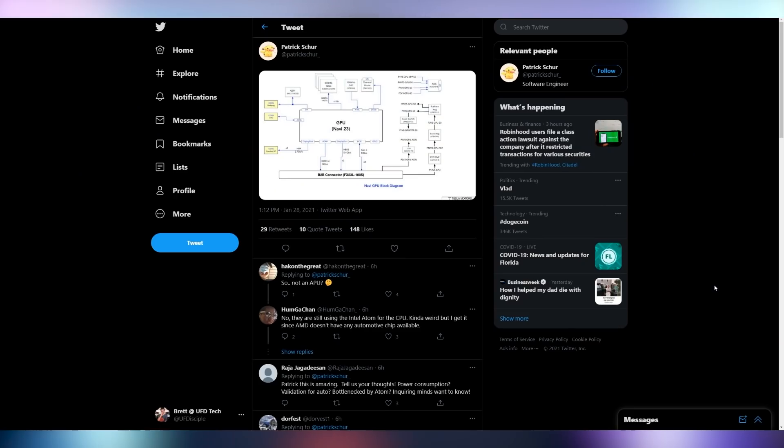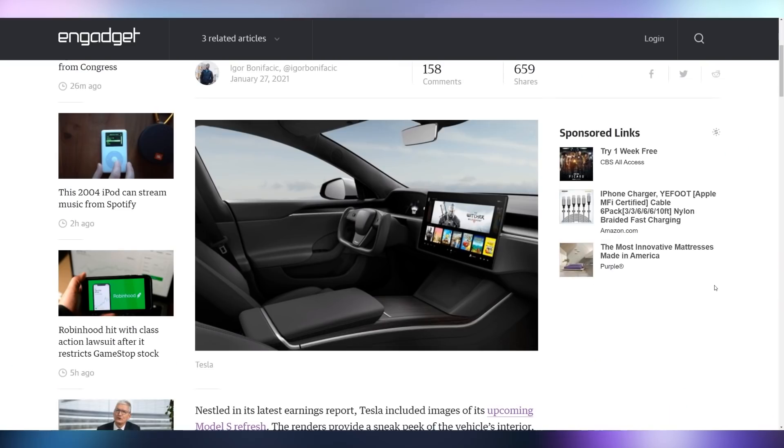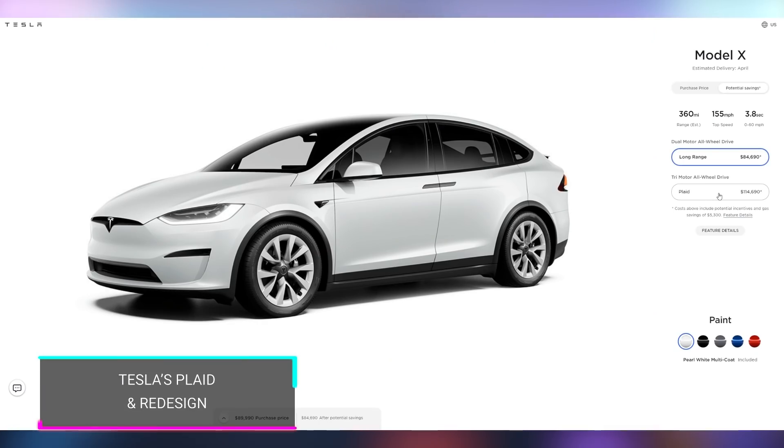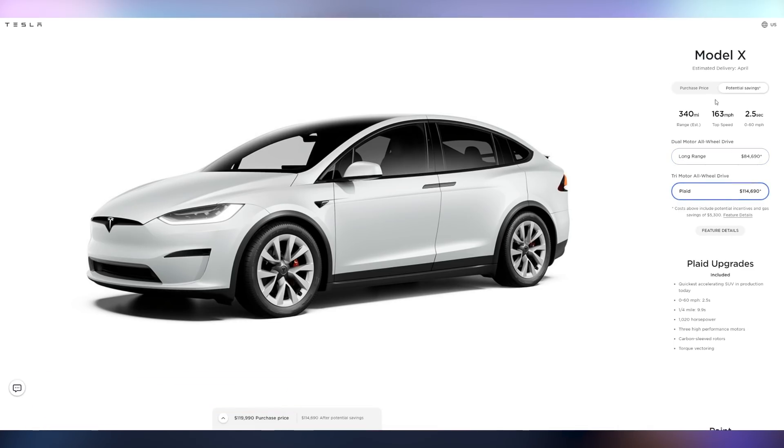AMD partnering with Tesla — you get a free gaming GPU with every purchase of a $70,000-plus car. You can see the block diagram of the new Navi GPU. The new screens on the Model S and the Model X are resembling those on the three and the Y, and they also have a brand new yoke steering wheel with no top, supposed to resemble a racing design. They're now including the brand new plaid powertrain on the Model X and the Model S.